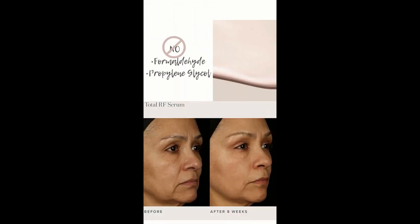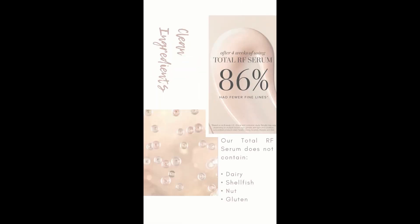Only clean ingredients. We do not have formaldehyde, propylene glycol, and it also does not contain dairy, shellfish, nut, or gluten.